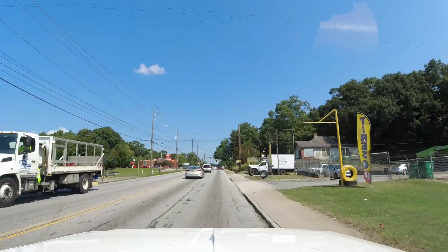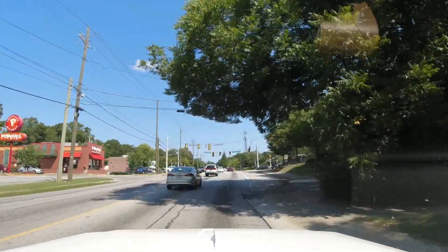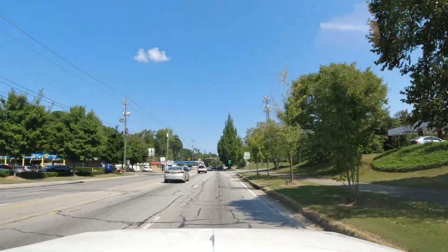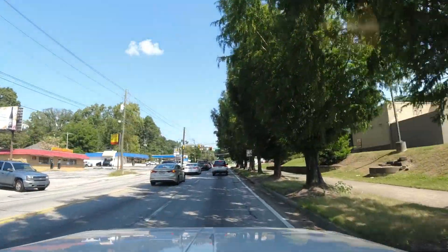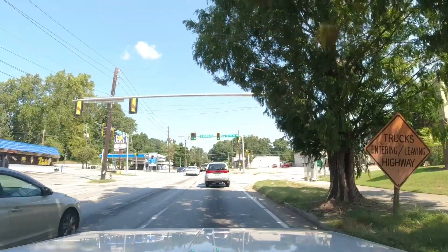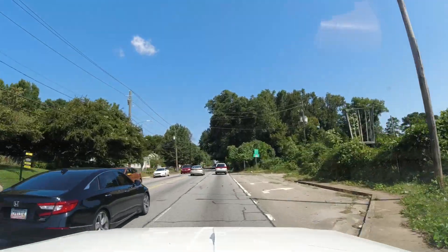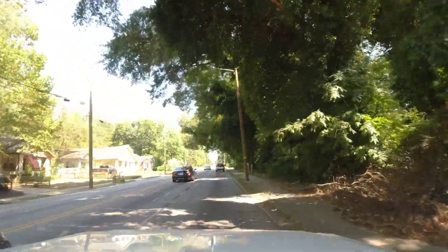Piggly Wiggly — that's close into town. There used to be a Kroger up here on the right. I guess it still is — yeah, it's still a Kroger.